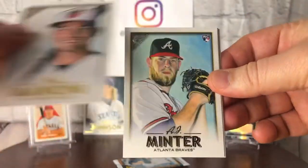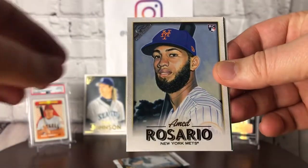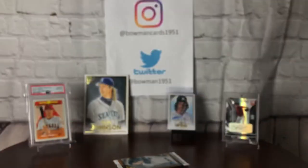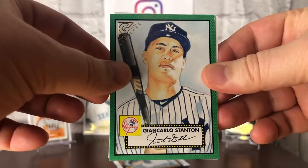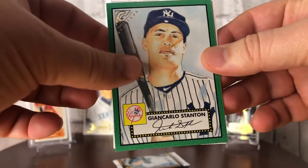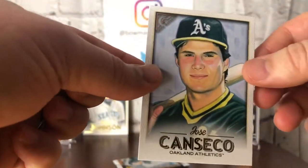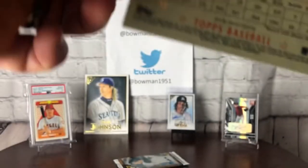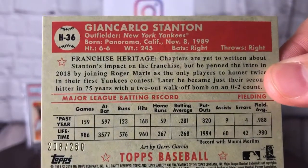Trey Mancini, AJ Minter, Ahmed Rosario. I took it off camera — I wanted to see if it was an auto. Giancarlo Stanton and a Conseco. Going back to the Stanton here — it's got a green border, numbered to 250. 208 out of 250. Another throwback design on the 52s.